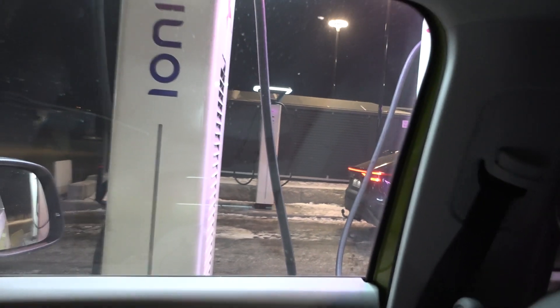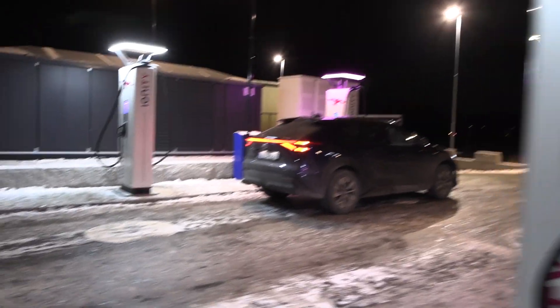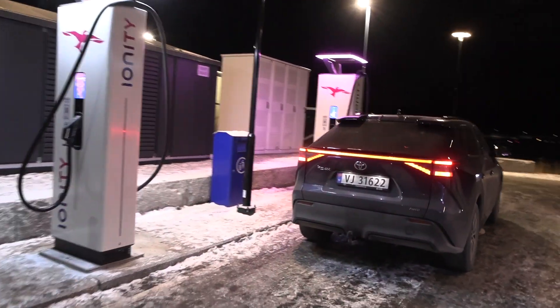It doesn't even have the EL license plate — that's the Toyota bZ4X thing. I need to check it out. It's a brand new Toyota. And it's minus 17 degrees. Is it rude to check out the charger screen on another car?